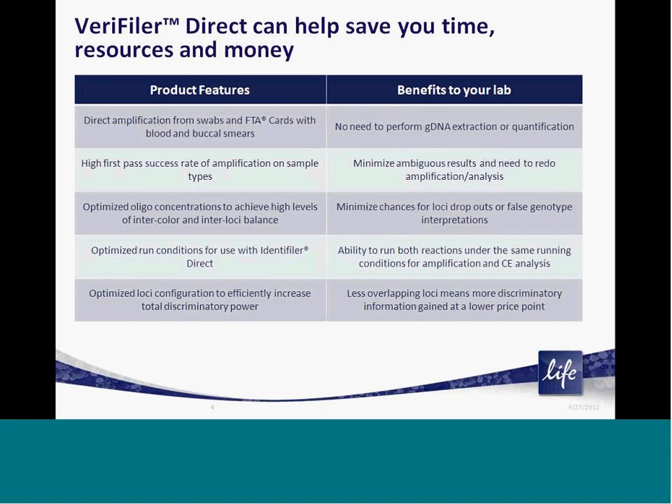Veriti Direct's optimized chemistry and loci configuration can help save your lab time, money, and resources. The kit contains optimized chemistries and pre-balanced oligo formulations which allow for high first-pass success rates when amplifying directly from common single-source sample types. This eliminates the need for sample extraction and quantification and allows for more capacity in your lab to process additional samples or further analyze challenging paternity cases.